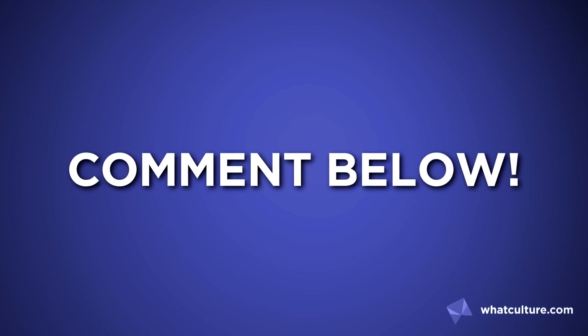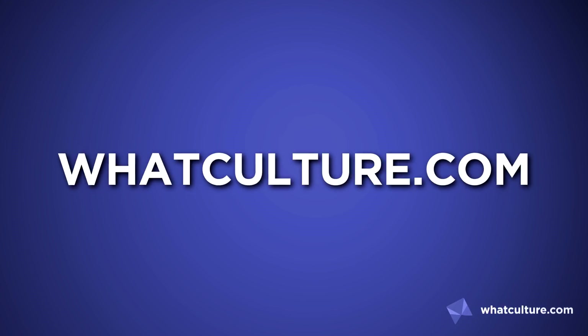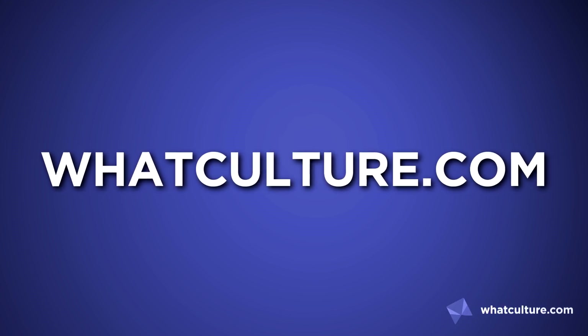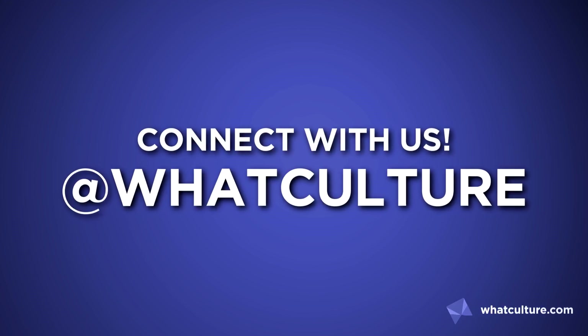And that's our list. Got any more panels which made it to screen perfectly? Let me know about them in the comments section below. And why not swing by WhatCulture.com for more news and articles like this every day? As always, I've been Jules, you've been awesome, and I'll speak to you soon.